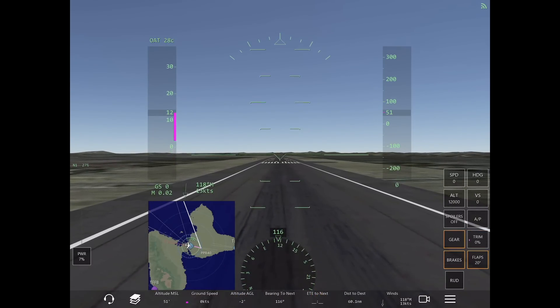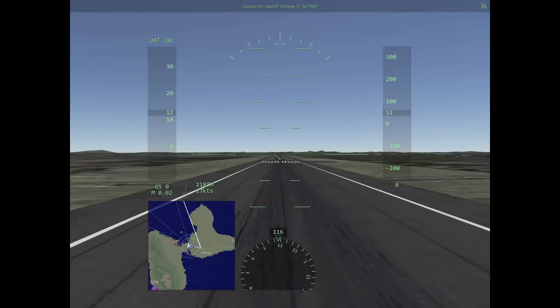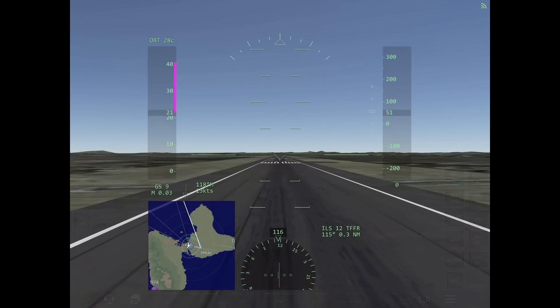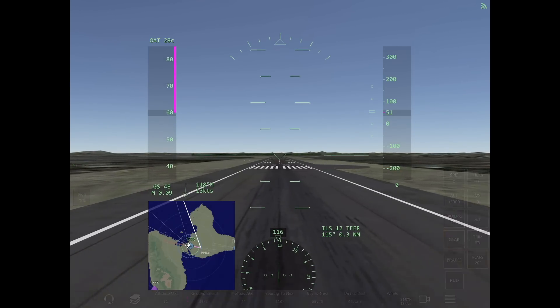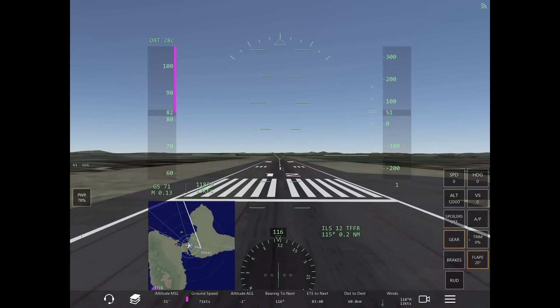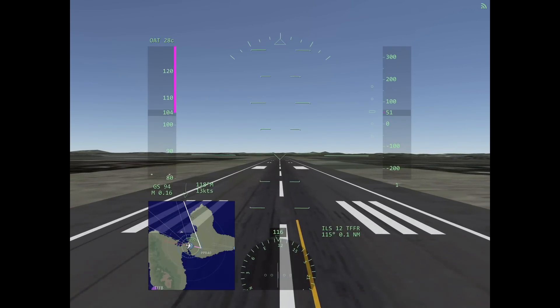This is to help the tower expedite traffic. Understand this is not a time for sightseeing or screenshots — just expedite the back taxi as quickly as possible so the tower can get traffic in and out safely. Now, if you're in a smaller aircraft and tower clears you for takeoff while you're at the hold short line, just taxi onto the runway and take off from where you are. No need to back taxi — the tower may do this to expedite traffic.